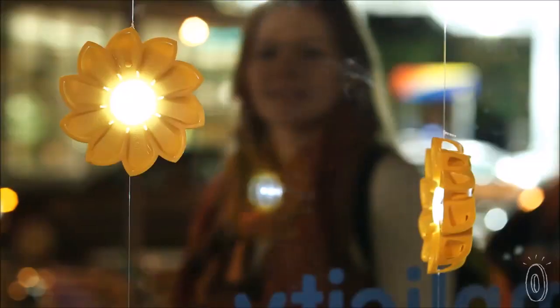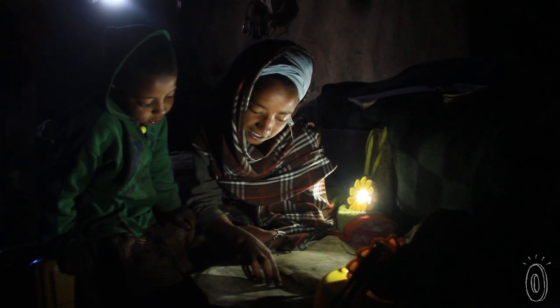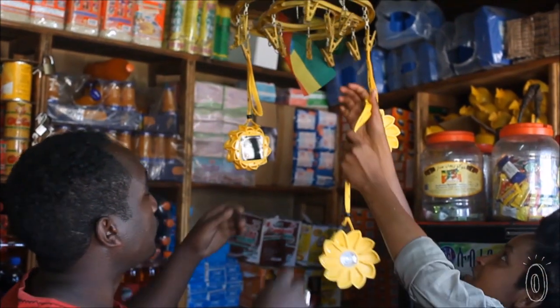Every charger or light that someone with electricity buys helps to get the same product in the hands of those in an underserved area at a fair, locally affordable price.